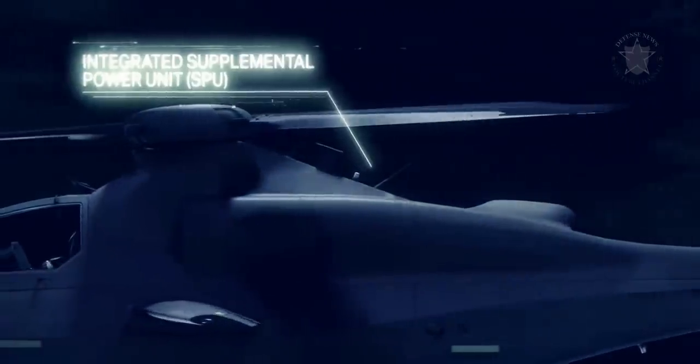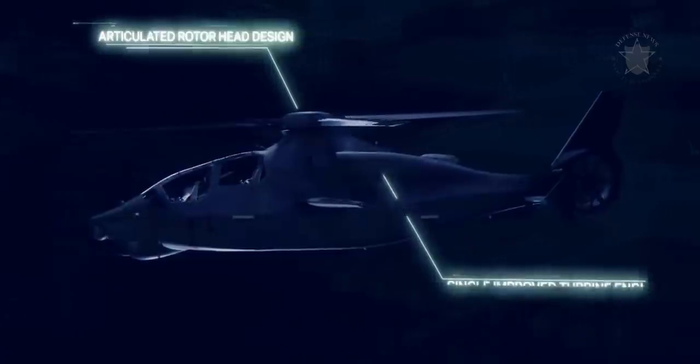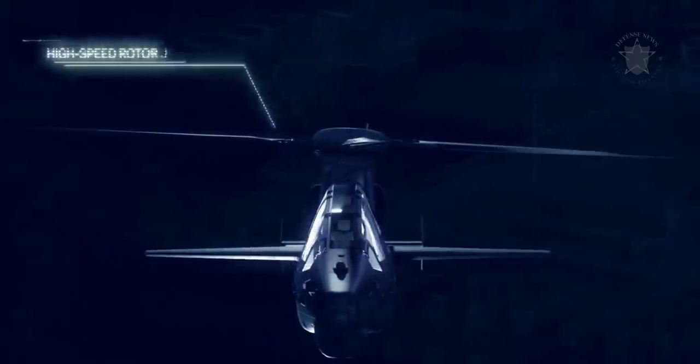There is a supplemental power unit to handle high power demands and an upgradable fly-by-wire flight control system for greater agility.